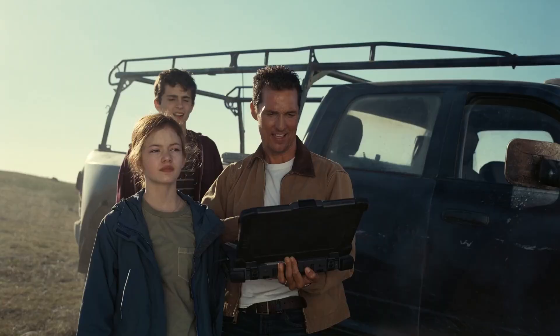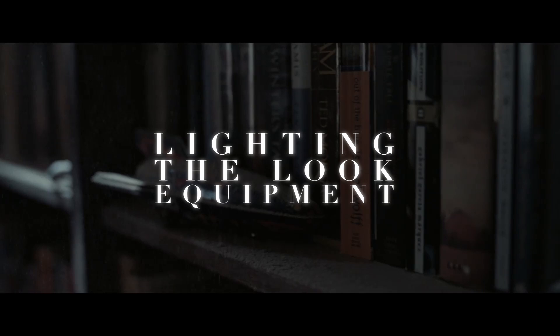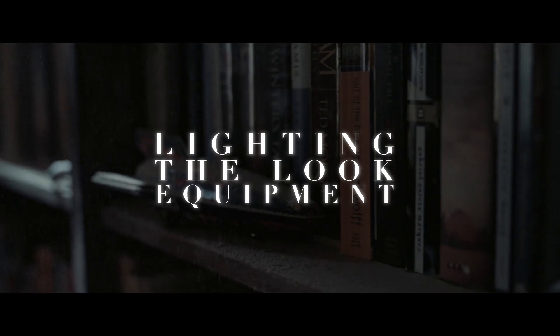So in today's video, I'm going to be covering how Hoyt van Hoytema achieved that effect on the audience through his use of lighting, the look he and Nolan created, as well as the equipment he used to transport us.